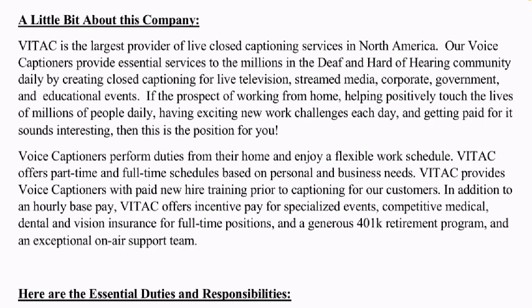Vitac is the largest provider of live closed captioning services in North America. If you've ever seen those words at the bottom of your TV screen that tell you what people are saying, that is closed captioning — and there is someone behind the scenes typing that in as TV shows are live. These captioners provide essential services to millions in the deaf and hard of hearing community daily by creating closed captioning for live television, streamed media, corporate, government, and educational events.